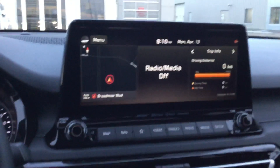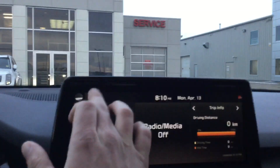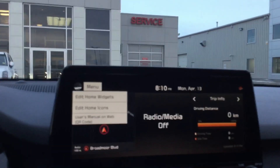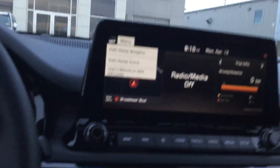When you pop onto the inside, I already have it started up. You can see you have the nice 10.25-inch display screen, and with that you have your navigation, your UVO app, and your SiriusXM compatibility — really awesome features there.